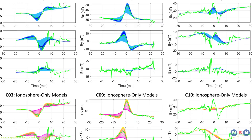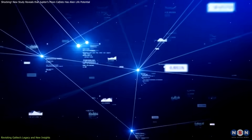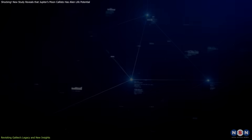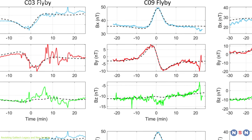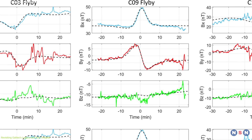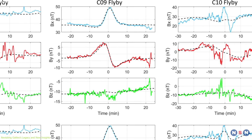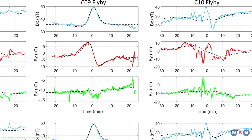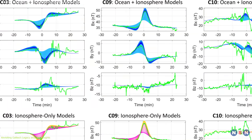Recent advancements have allowed scientists to revisit Galileo's data with cutting-edge analytical tools and computational models. By jointly assessing data from three key flybys — C03, C09, and C10 — researchers applied multi-frequency magnetic induction methods to separate the contributions of the ionosphere from those of a potential ocean.